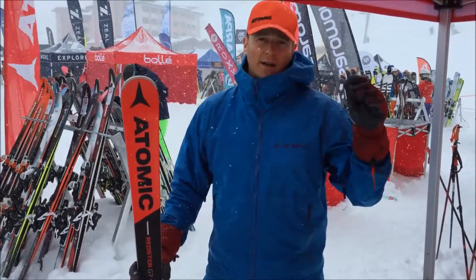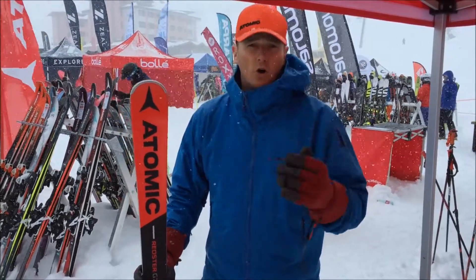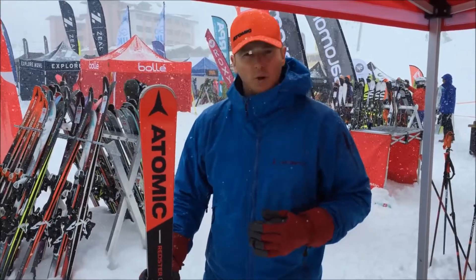Marcel Hirscher is our top man at the top in the race, and the technology is coming down from racing but it's suitable for all levels on the piste. So come and try a G7 and go rip up that piste.